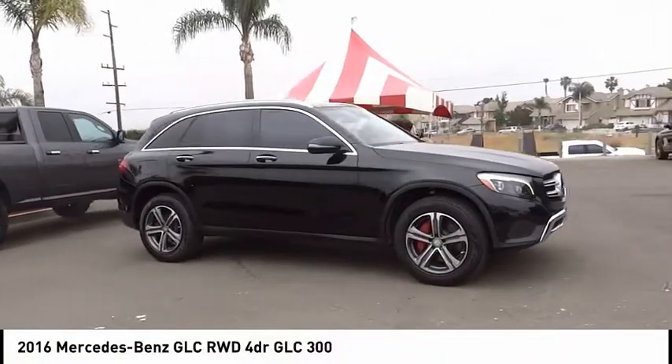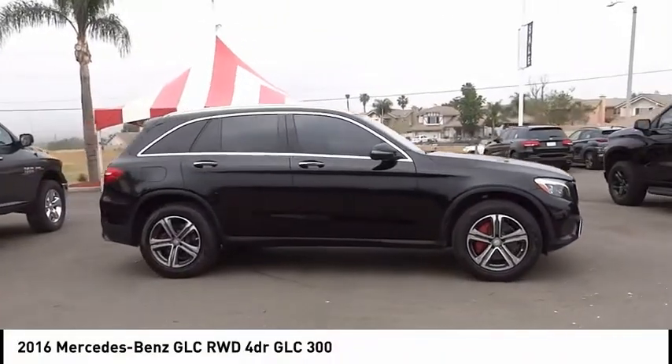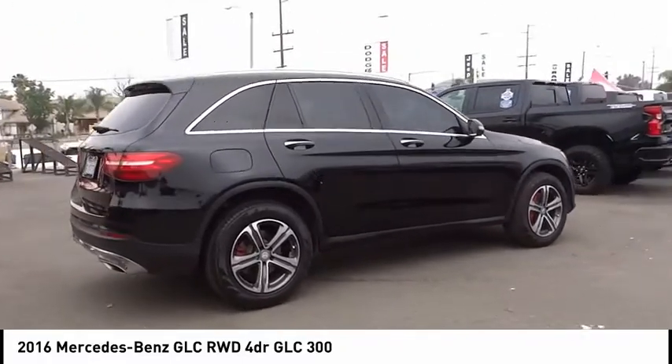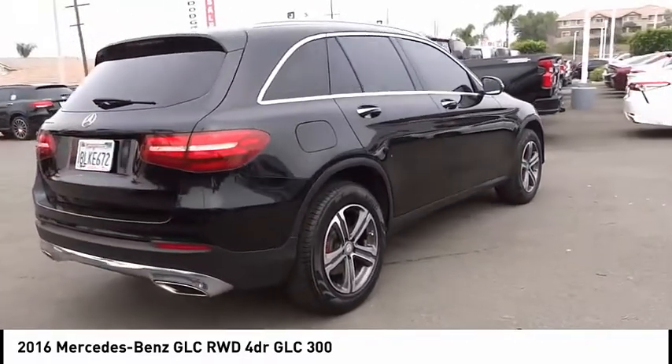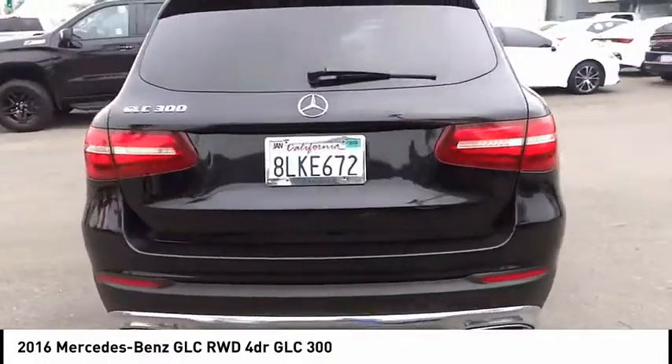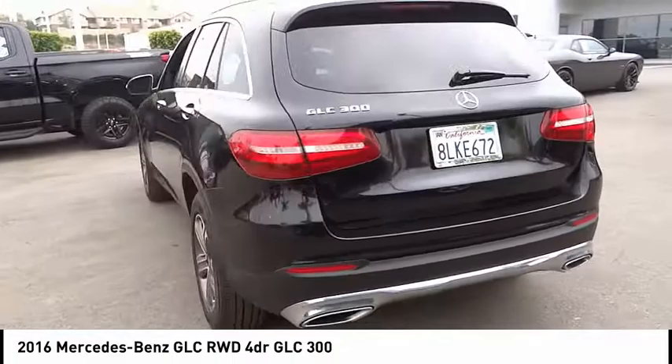Make a great choice today with the 2016 GLC. The Mercedes-Benz GLC sets the bar for the luxury SUV — a mid-size SUV that's all lean muscle and has a roomy new cabin full of style and substance.